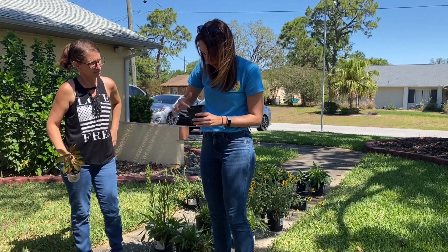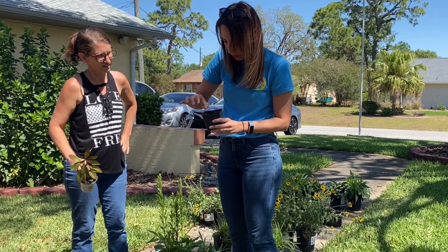Hey friends, welcome to Homegrown Florida. I'm Petrina and today with me I have my buddy Jacqueline. I know you guys love her. She came out about two months ago and did this great consultation with me where we figured out all the native plants that we were going to put in the front yard and the backyard.